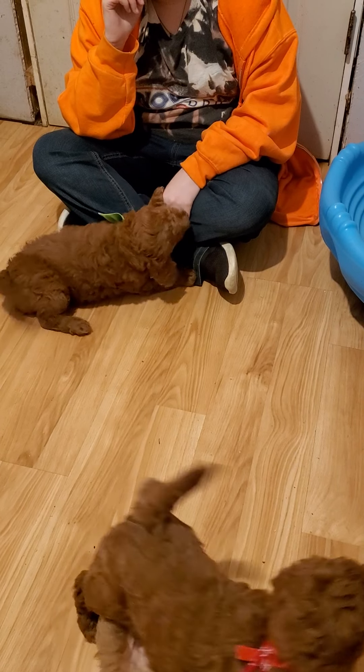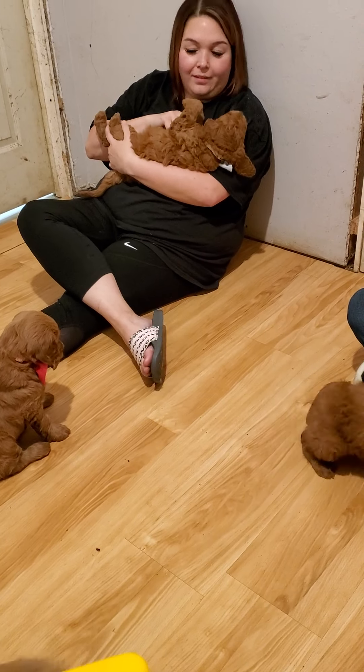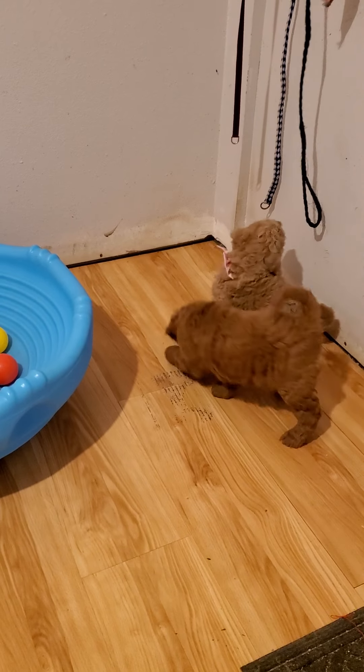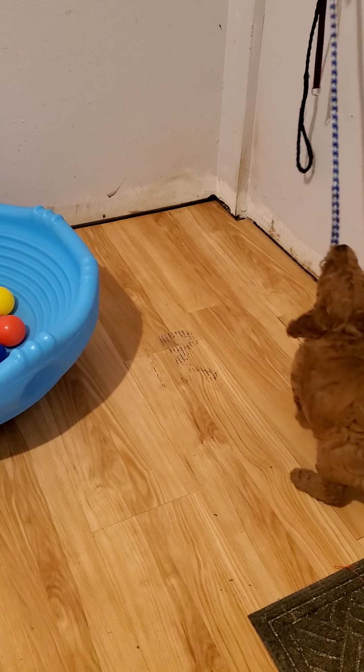All right. I think that we are going to end this little video. I hope this helps you guys with your selections. Because I just made it harder. Yeah, we probably just confused you more, but look at this one. All right.